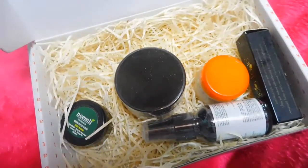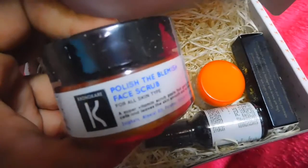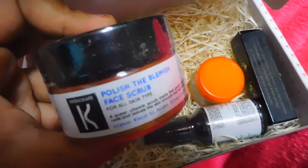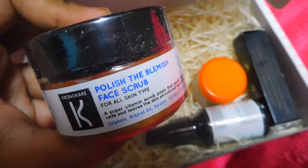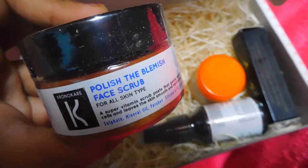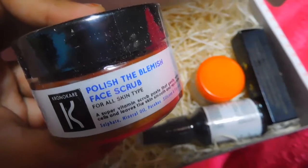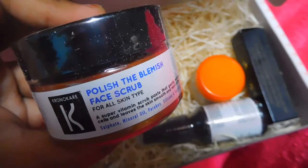The first product I have got is from Chronocare — it's the Chronocare Polish, the Blemish Face Scrub. I like the Chronocare brand because it's paraben-free and organic, and I've been using their products for a long time. I was expecting a different brand, but something new from this brand is quite exciting. Let's see how this fares.